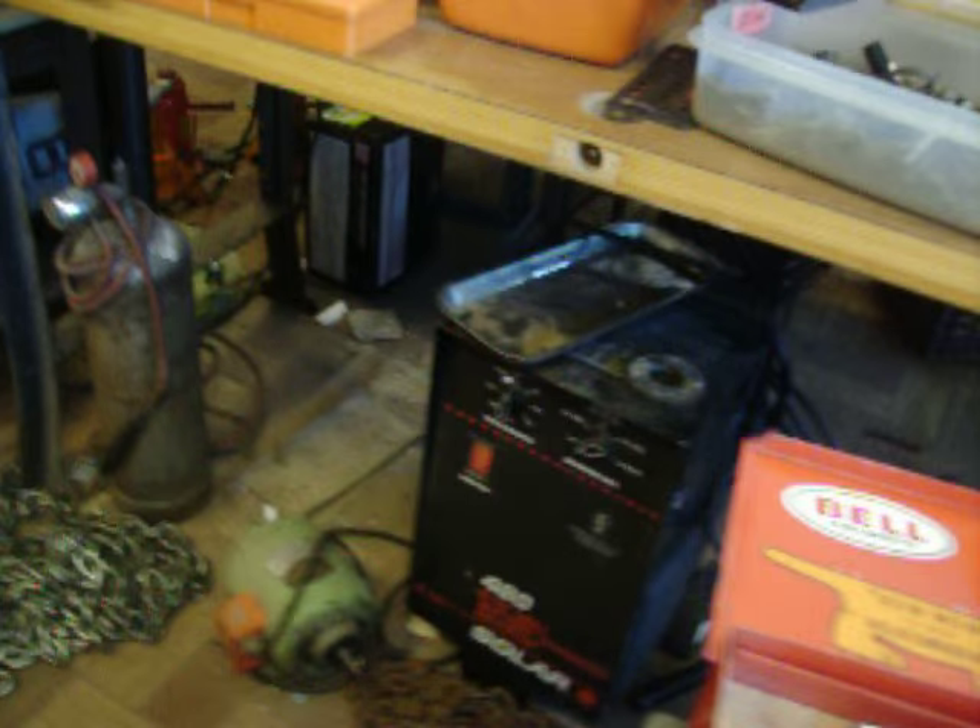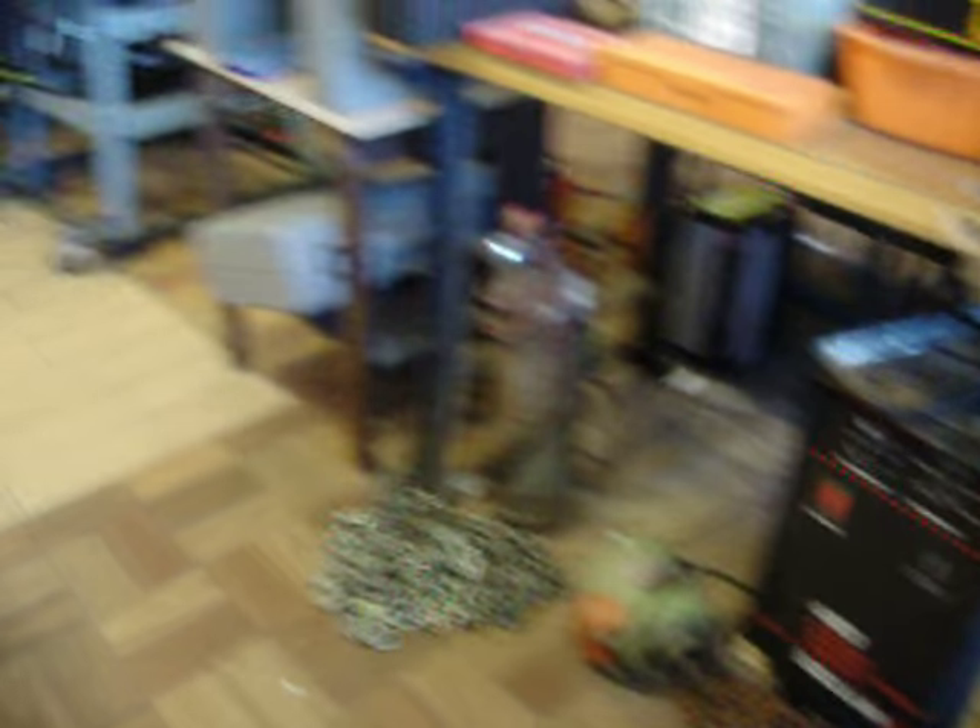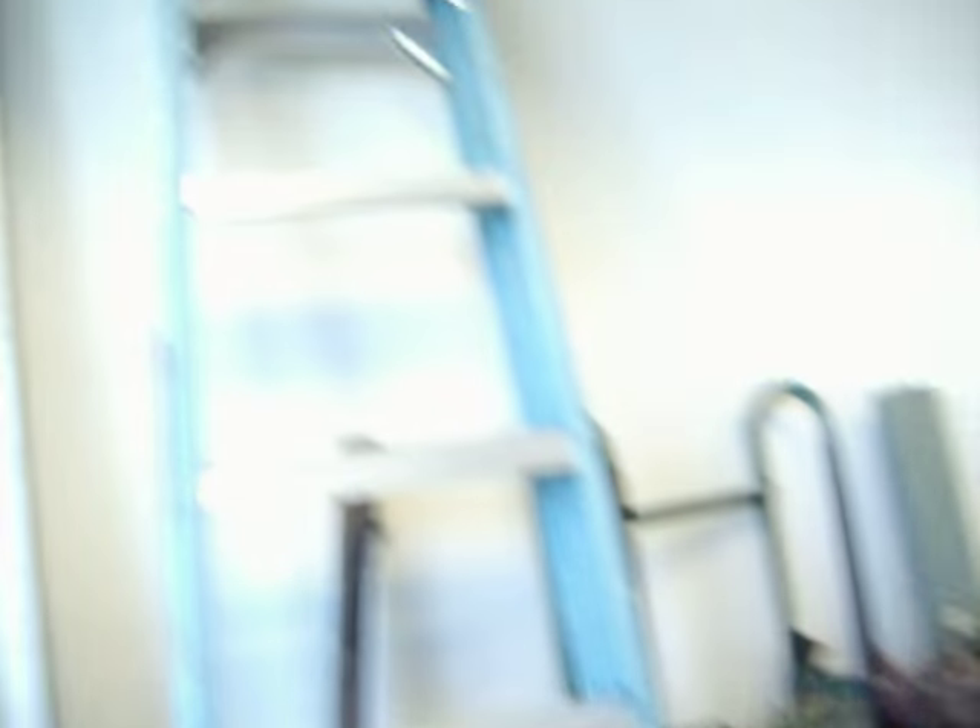I believe it's $65 for the battery charger. A little plumber's B tank, $30. Fiberglass ladder, $40 — that's an 8 footer.